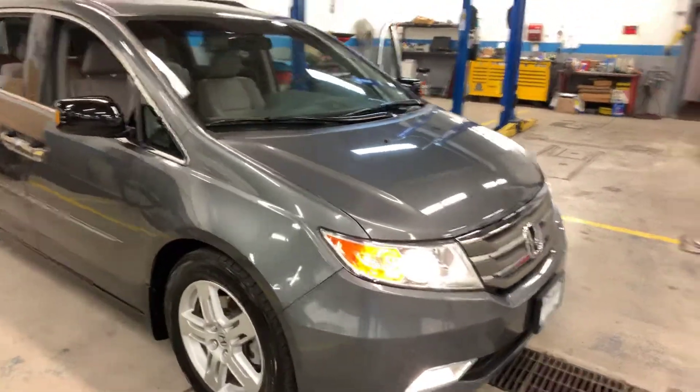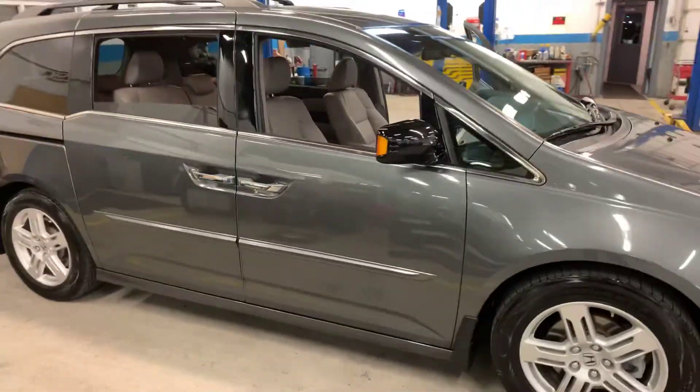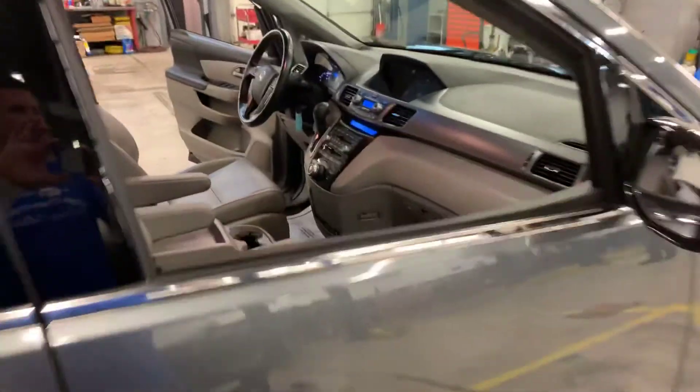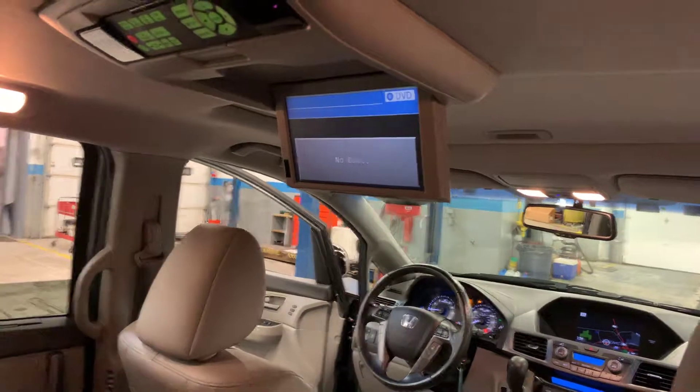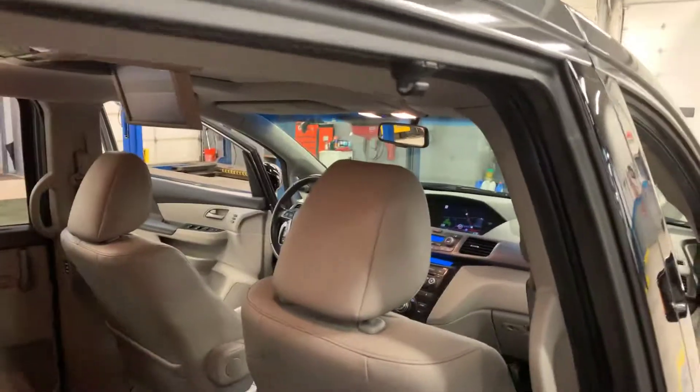2012 Honda Odyssey Touring. Leather seating, it is an eight-passenger with the center seat. DVD, sunshades.